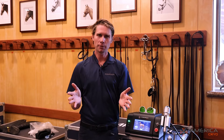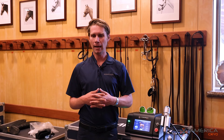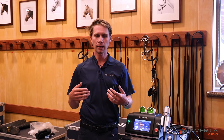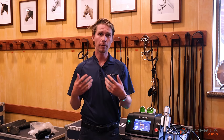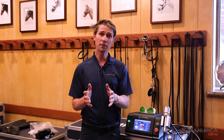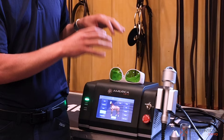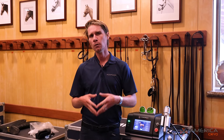We're going to talk about lasers today — how they interact with your horses, how we use them, why we use them, and more specifically what makes this machine special and why we use this machine specifically.